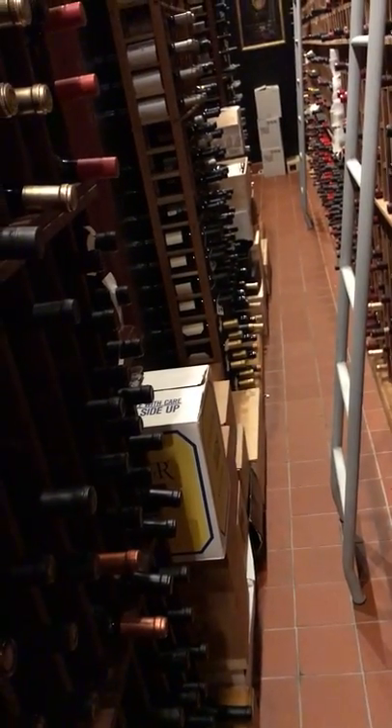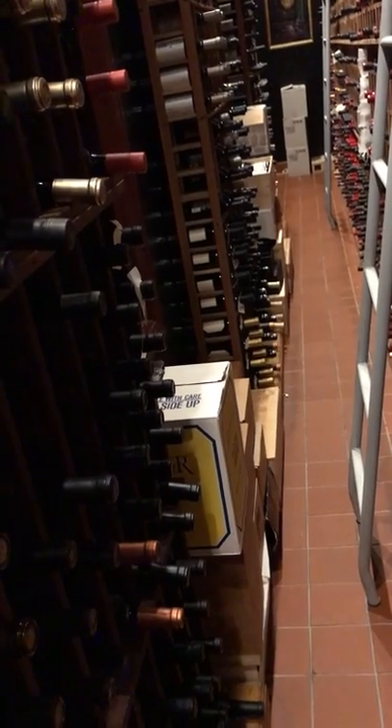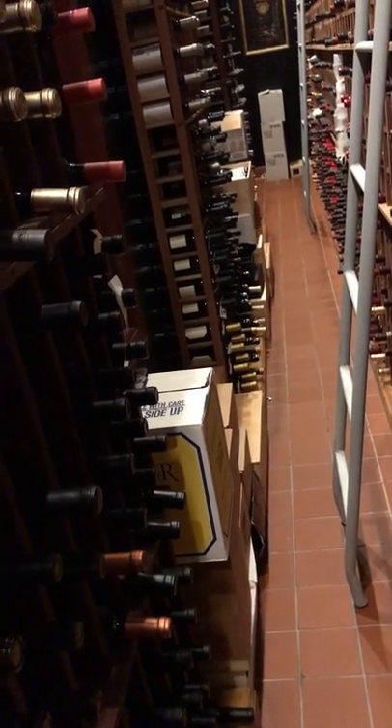Those boxes on the side, like down there. We sell about 15% of our wines just at release year by year.